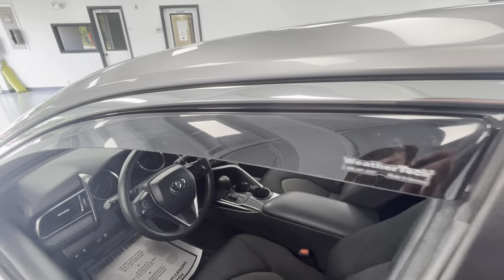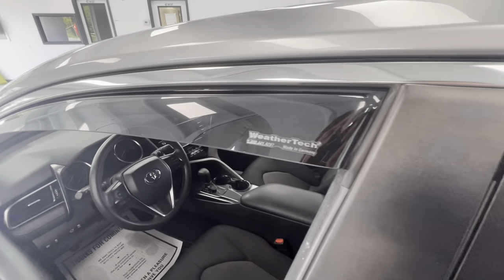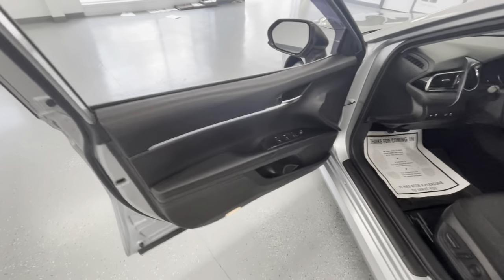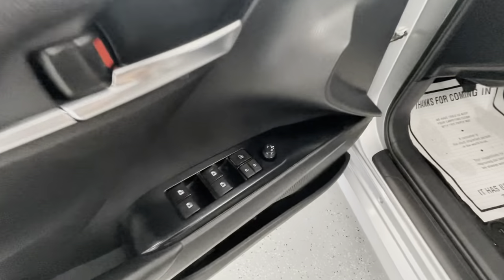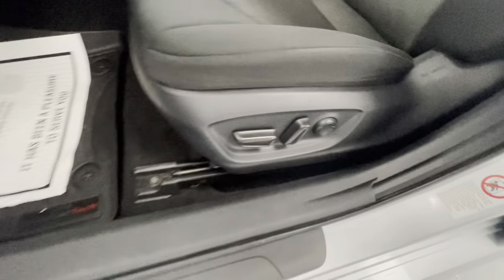Here at the front end as well, this vehicle is going to come with beautiful rain guards from WeatherTech. And while we're up here, let's go ahead and move on to some of the interior features of this vehicle. As you can see, it is also going to come with power mirrors, power locks, power windows, and power seat adjustments.